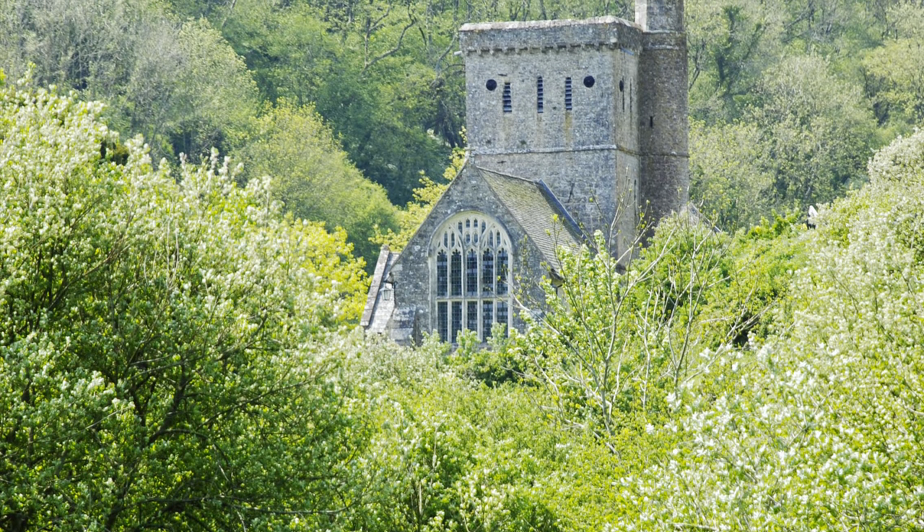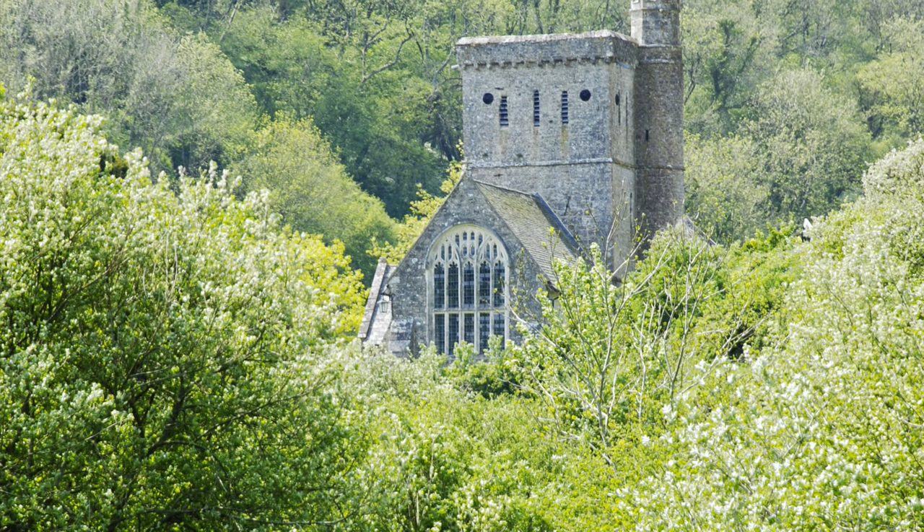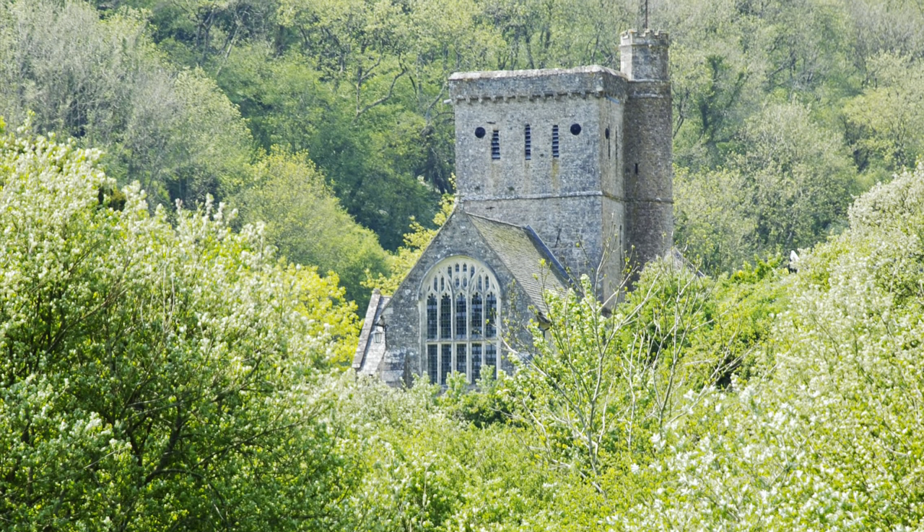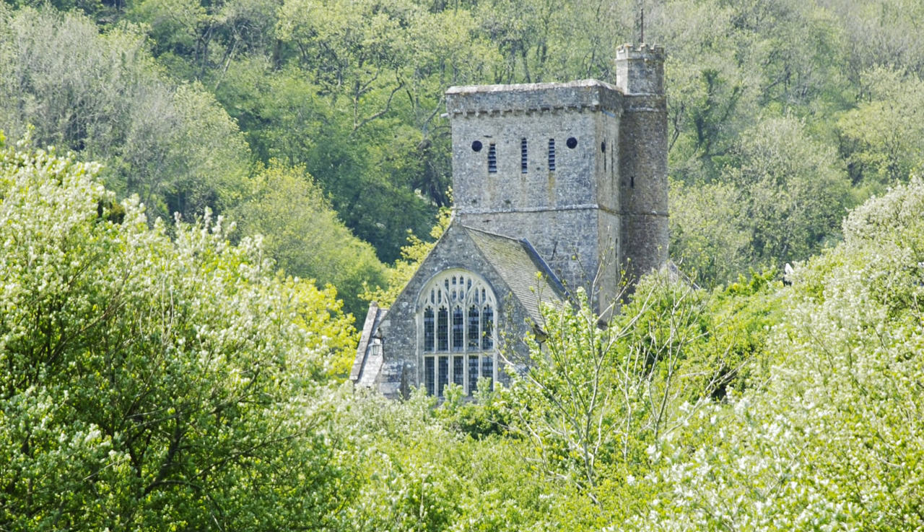The ancient church of St. Winifred's — another must see. There's also a walk at the back of the church leading you up onto the ridge where the views are sublime. We've also featured St. Winifred's in the experiences section of the app separately.